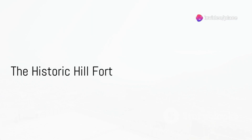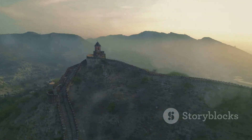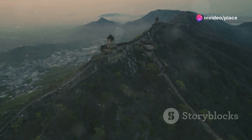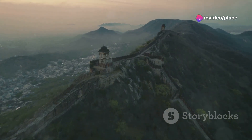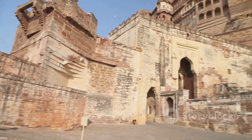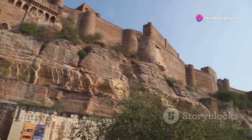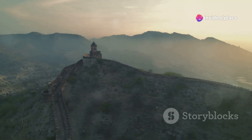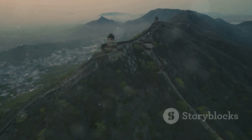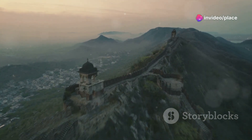Up next is the impressive Jaigar Fort, a hill fort with a story to tell. Perched on the Chilkatila hills, this fort has been a silent witness to the rich tapestry of Rajasthan's history. Constructed in the 18th century by Jai Singh II, it stands as a testament to the resilience and strength of the Rajput warriors. The fort is renowned for its elaborate fortifications, sprawling courtyards, and the Jaivana cannon — once the world's largest cannon on wheels. It's not just the fort's grandeur that captivates visitors but also the panoramic vistas it offers. From its lofty ramparts, one can admire the breathtaking views of the Amber Fort and the Maota Lake, picturesquely nestled amidst the rugged Aravali hills.